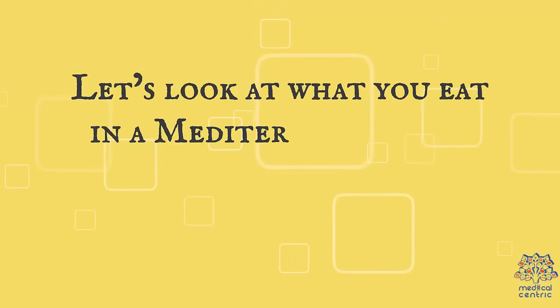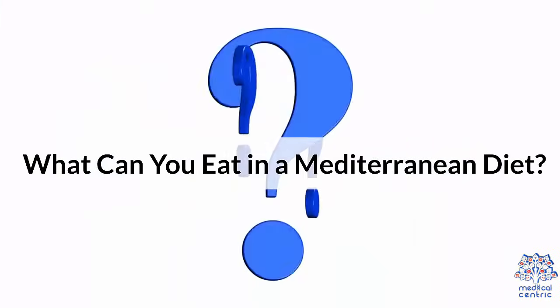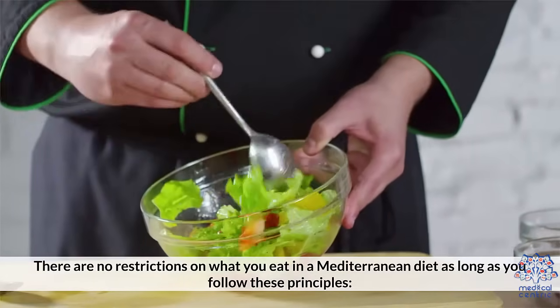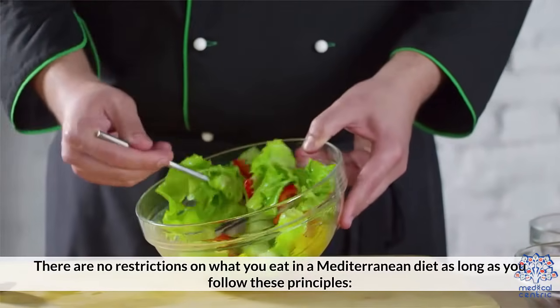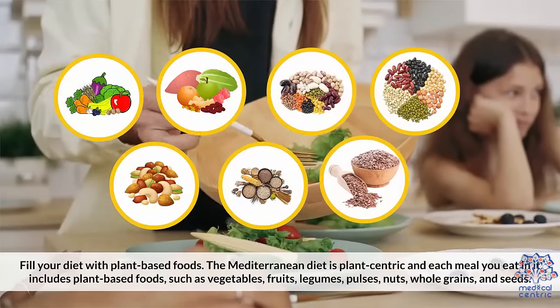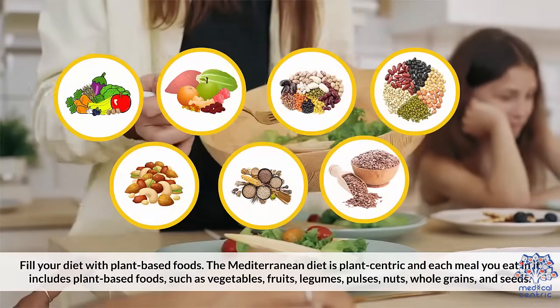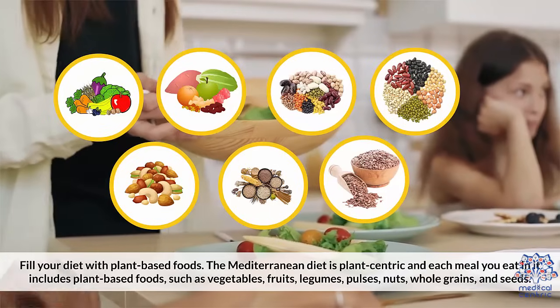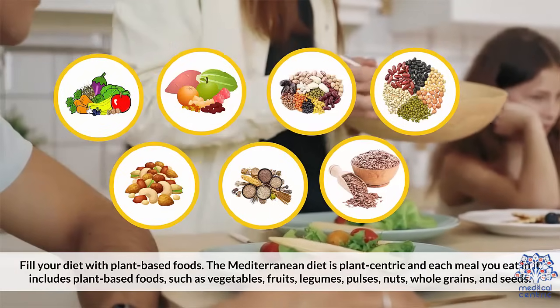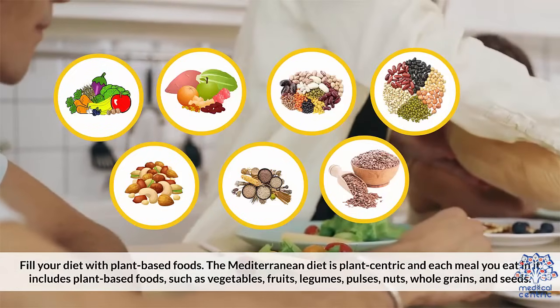What can you eat in a Mediterranean diet? There are no restrictions on what you can eat, as long as you follow these principles. 1. Fill your diet with plant-based foods. The Mediterranean diet is plant-centric, and each meal includes plant-based foods such as vegetables, fruits, legumes, pulses, nuts, whole grains, and seeds.